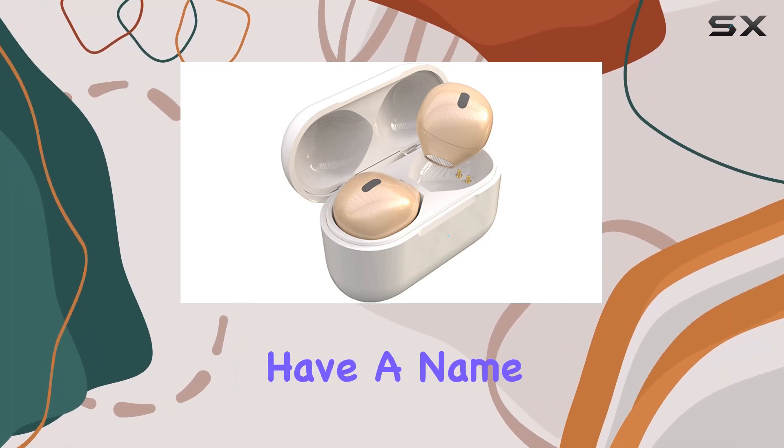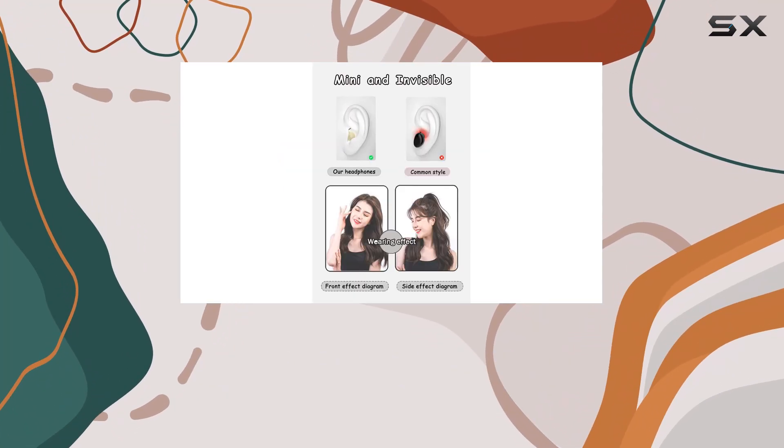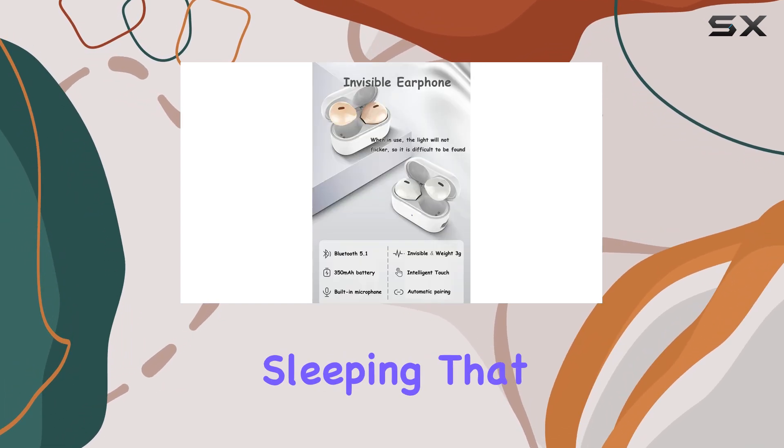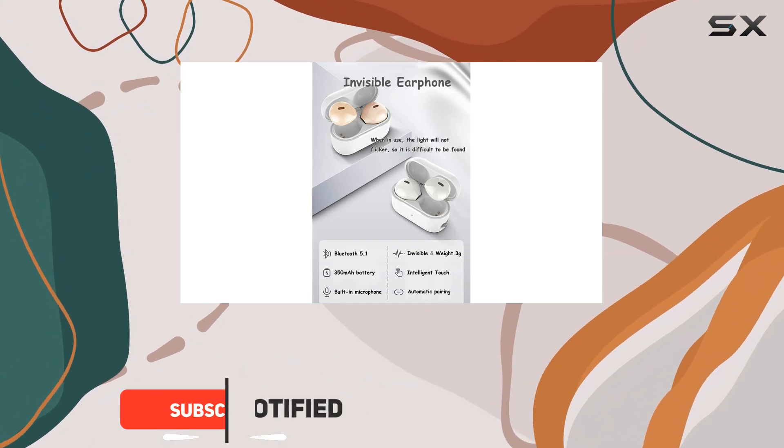The SEHTFX sleep earbuds might have a name that leaves much to be desired, but don't let that fool you — these are the best wireless earbuds for sleeping that we tested this year.